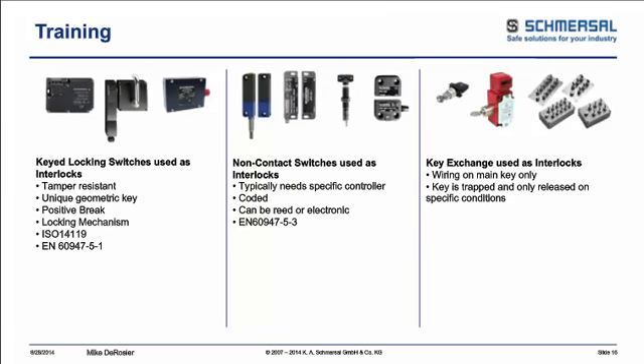Other devices that can go on guards include locking-type switches or non-contact devices — coded magnetic or electronic type — that give more gap tolerance and diagnostic information back to your controller about the status of the safety system, where the faults are, and what type of faults you have. Another type is a key exchange system that minimizes the amount of wiring on a fence — you see a lot of these on robot cells, where the key exchange system ensures a robot cannot run until the keys are put back into place.